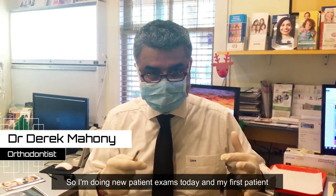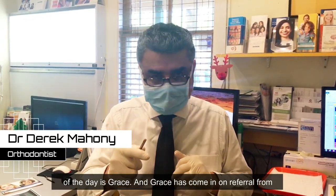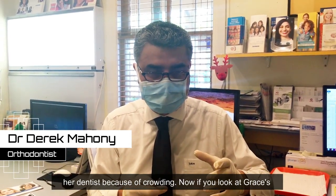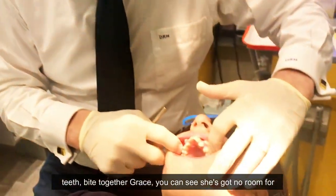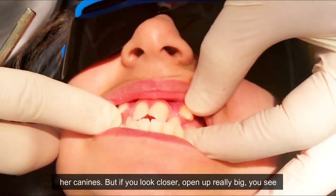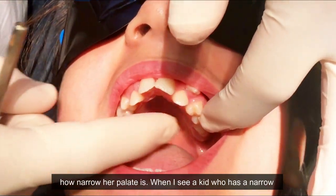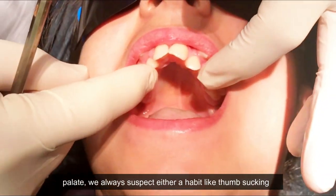I'm doing new patient exams today and my first patient is Grace. Grace is coming on referral from a dentist because of crowding. If you look at Grace's teeth bite together, you can see she's got no room for her canines. But if you look closer — open up really big — you can see how narrow her palate is.